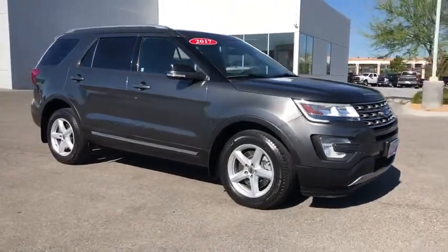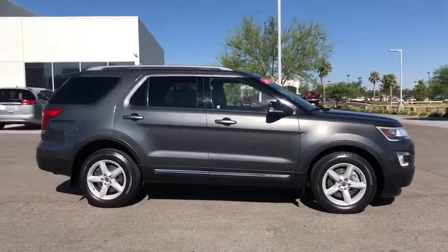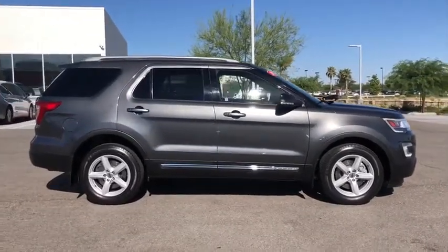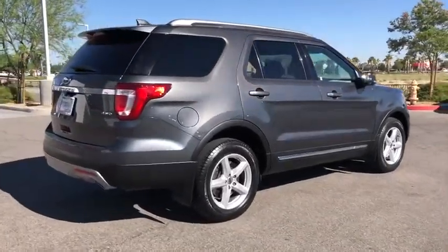We are pleased to show you the 2017 Ford Explorer. You've got a lot of capabilities to call on in a Ford Explorer. Don't underestimate your choices. This vehicle has less than 45,000 miles.